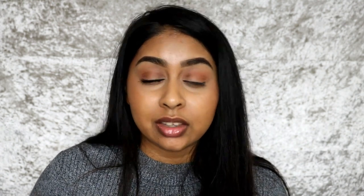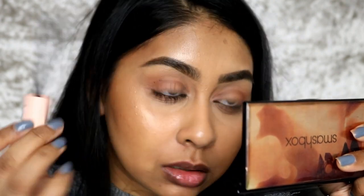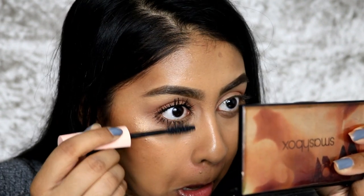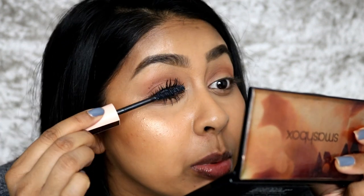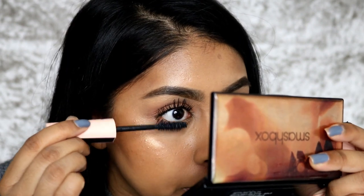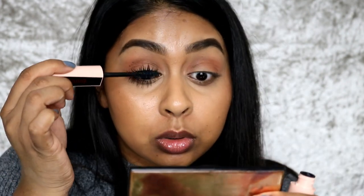That definitely gives it a lot of length. What I really like about it is that you can build up on it — it's not drying completely and it puts a lot of product on instantly, like in one go. You don't have to put a ton of layers on. I'm just going to let that dry for a bit and see if I can put some more on to make it a little bit thicker and fuller.